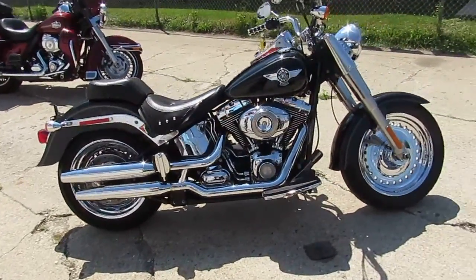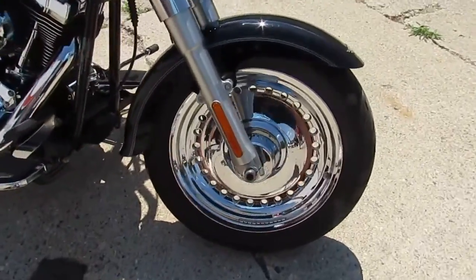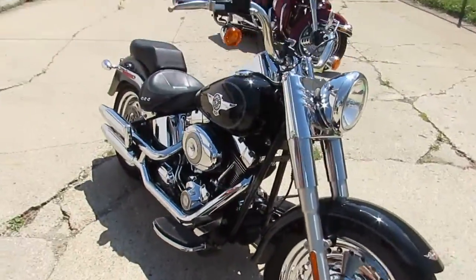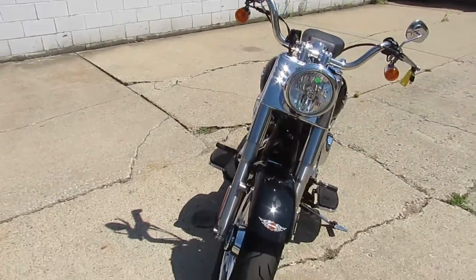Approvalpowersports.com — we got over 400 used bikes. We just got in three semi loads of used Harleys, so you guys keep an eye on our YouTube, Facebook, and our website. We'll get these things up. This one's a 2012 Harley-Davidson Fat Boy.